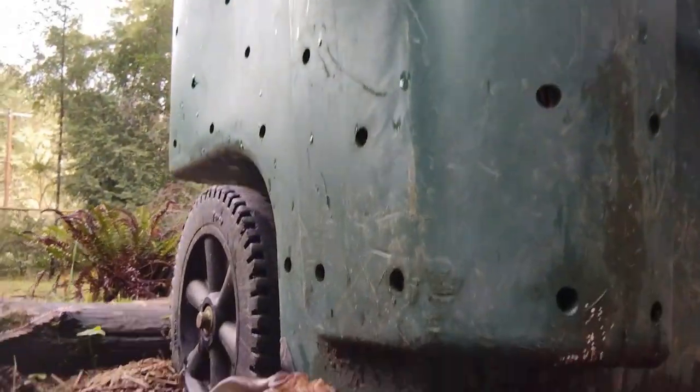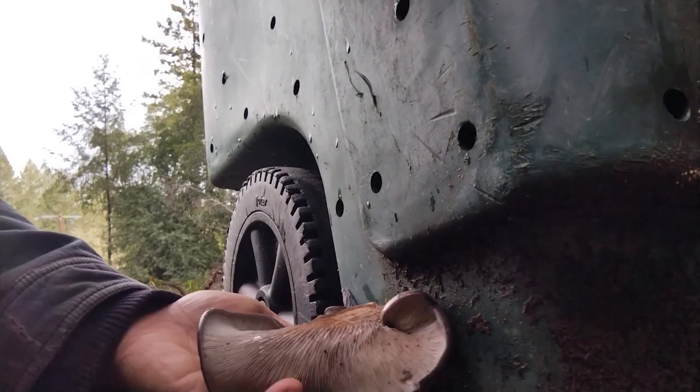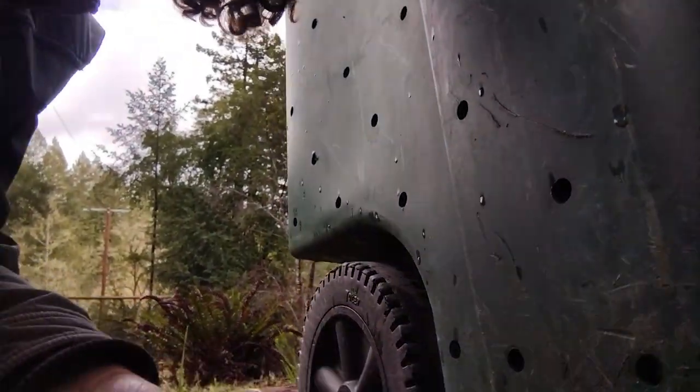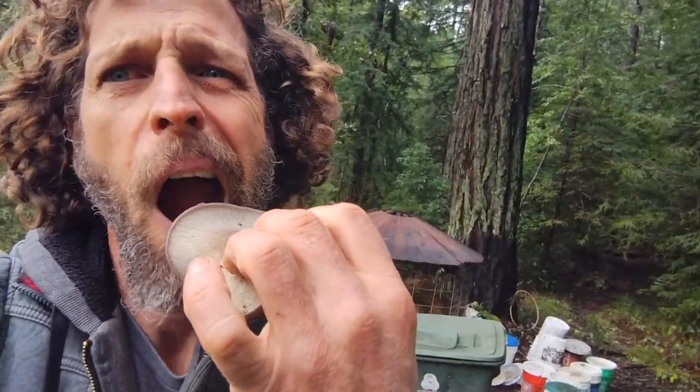I think it's super cool. Look at that guy — let's harvest him right now. There he is. Look at that guy. Out of the garbage and into my mouth!